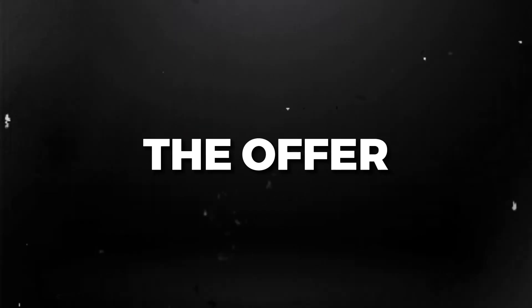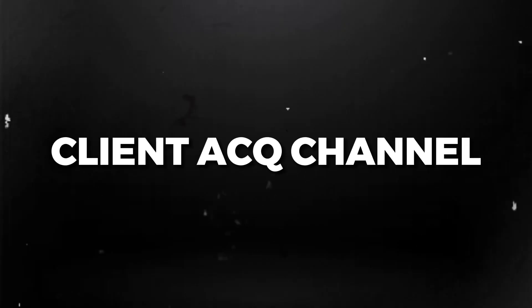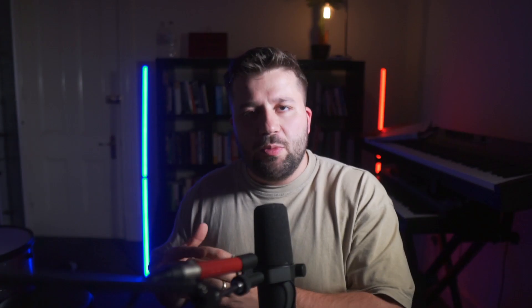What I've realized in this process is that scaling the agency comes down to effectively three things. First, we always start with the offer and the four parts to it. Second, we've created a client acquisition channel — and the fastest way to do that is with paid ads. Third, we're creating a conversion mechanism, and that's what I want to focus on today.